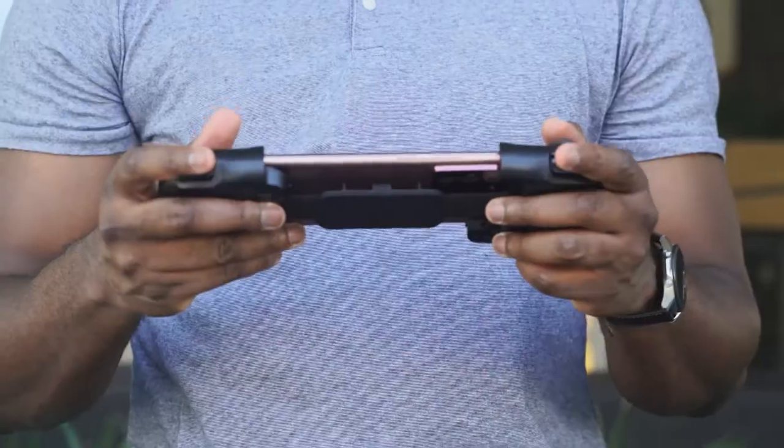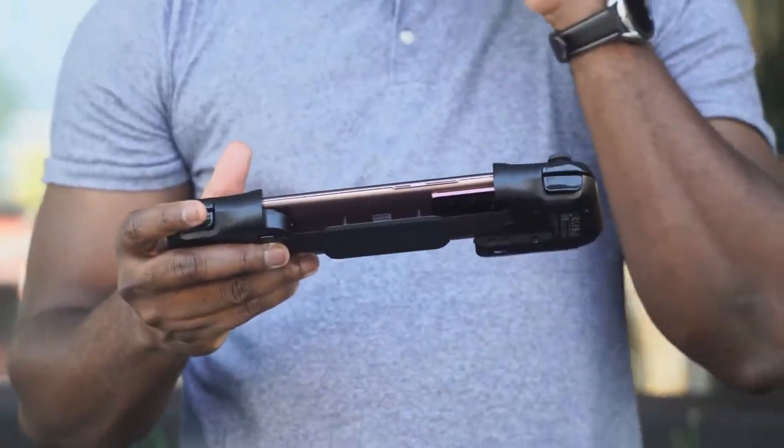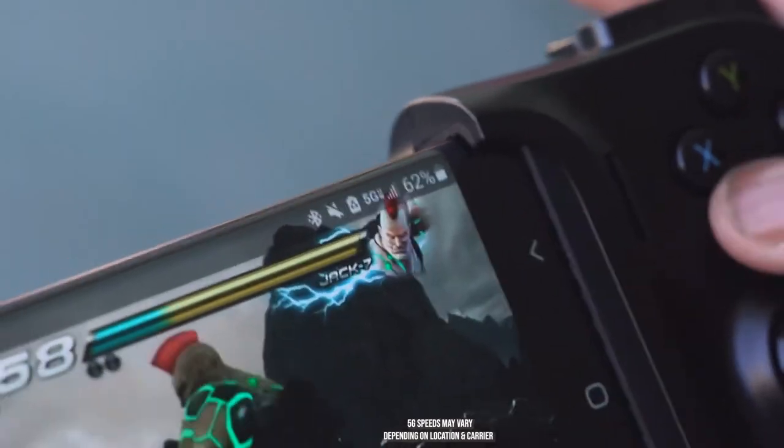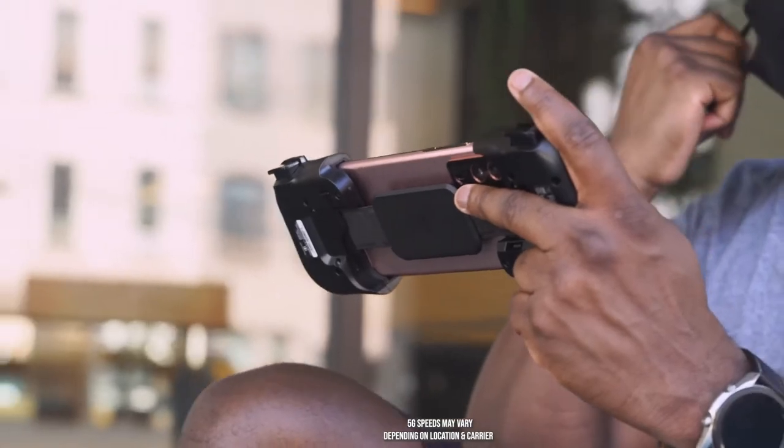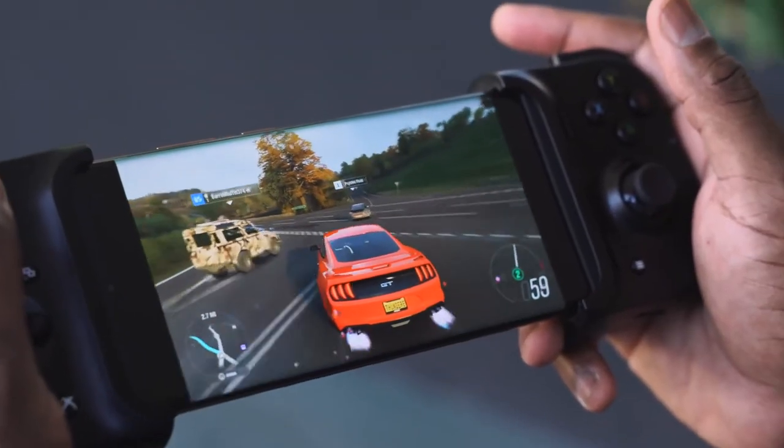It was truly impressive guys, really impressive to be able to take my Xbox gaming on the go. I could be outside — just outside — and I can game, play my Xbox games. That is just a great experience. It's hard for me to even describe it properly, but it is a great experience.